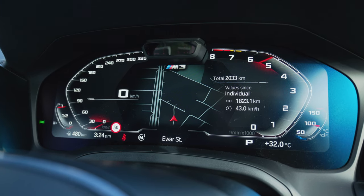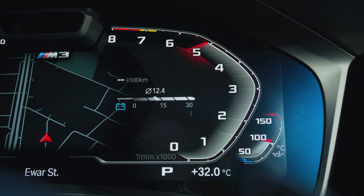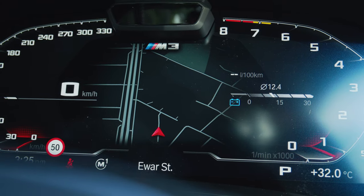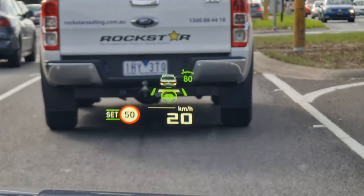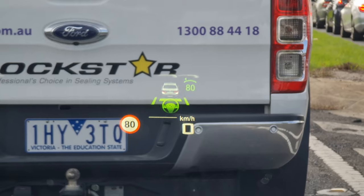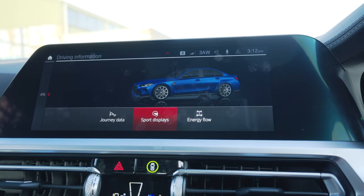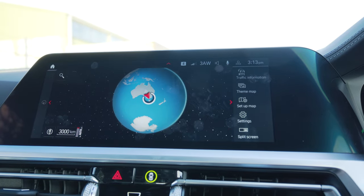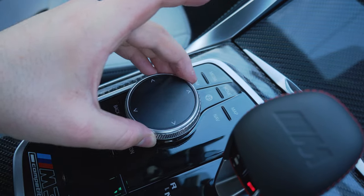Moving on to the 12.3-inch digital instrument cluster — it's a very good system, though not the most customizable out there. On the left-hand side you have your speedometer, on the right-hand side your tachometer — it does go backwards, I don't care but some people do. Within the tachometer is a little display you can cycle through different menus, and in the center you can display either maps or the assisted driving screen, which shows you everything going on around you. You also get a heads-up display that changes when you press M mode, changing the digital gauges to a really cool look. The 10.25-inch infotainment display is absolutely incredible — very sharp and responsive. It runs on the latest iDrive system and is extremely functional, with digital radio, navigation, wireless Apple CarPlay, and wireless Android Auto. You can control it as a touchscreen or use the iDrive control knob in the center. Running off it is the Harman Kardon sound system, which sounds incredible.